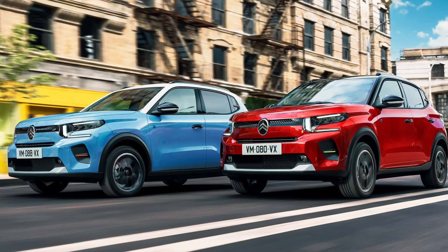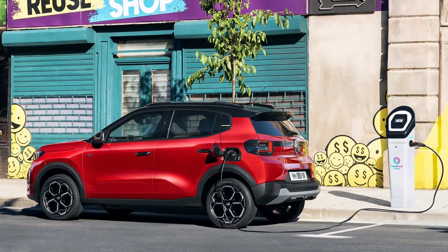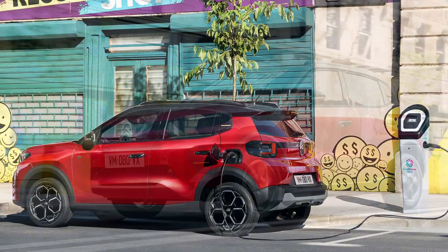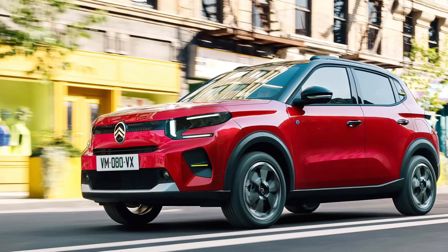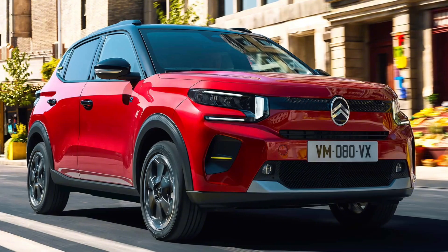Let's see what this new Super Mini brings to the table. Based on Stellantis' smart car platform, the model arrives with a completely new design language compared to its predecessor. What was a traditional small hatchback before has now evolved into a more crossover-like machine, with wheels positioned as far to the edges as possible.